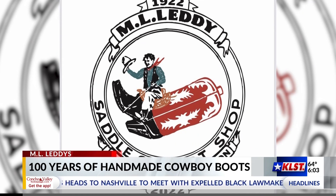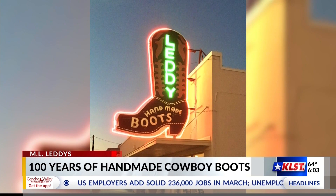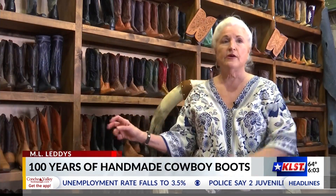When the brothers were ready to retire, they sold the store to Emil. They decided with two locations they could specialize each store — and that's when they decided to make saddles there and boots here.